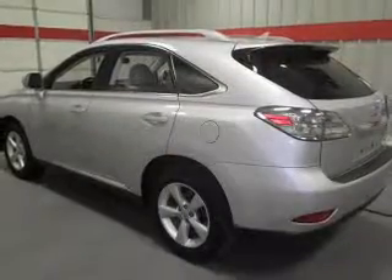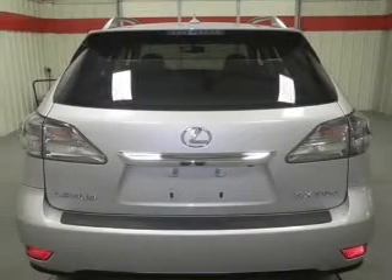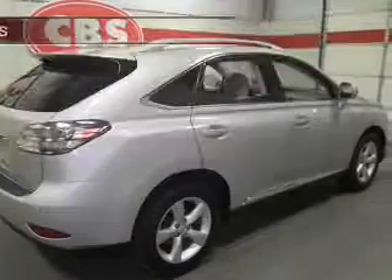Anti-lock brakes help you bring your vehicle to a safe stop. Tailor the temperature to your preference and your passengers. Let the sun shine in with a sunroof. Memory settings are just one of the extras. Plus, enjoy these notable features that are included in this vehicle.